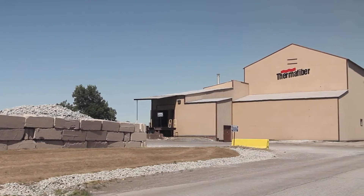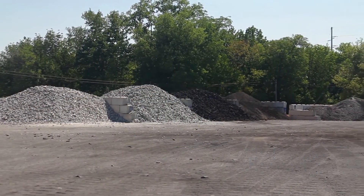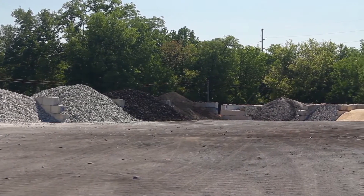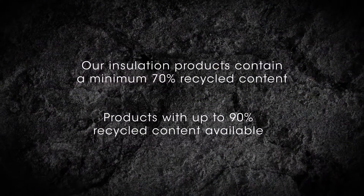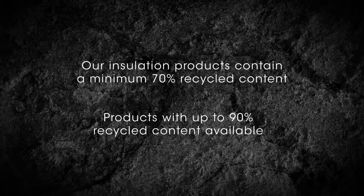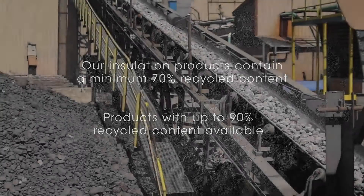Our process starts here, in the piles of slag and other rock. The slag is received daily from various local steel manufacturers. Slag is a byproduct of the steel industry that otherwise would be discarded into landfills. Our insulation products contain a minimum of 70% recycled content, and we offer products with up to 90% recycled content.